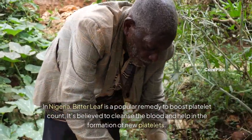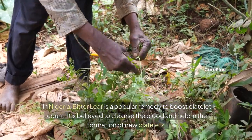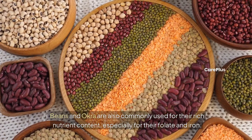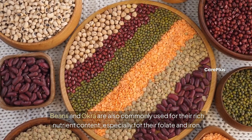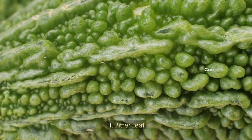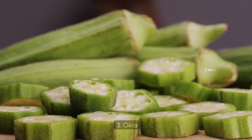In Nigeria, bitter leaf is a popular remedy to boost platelet count. It's believed to cleanse the blood and help in the formation of new platelets. Beans and okra are also commonly used for their rich nutrient content, especially for their folate and iron.